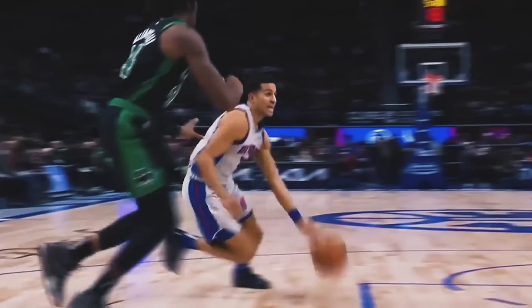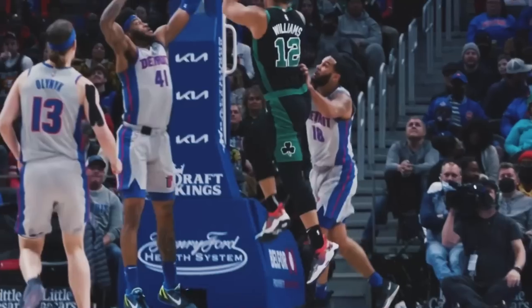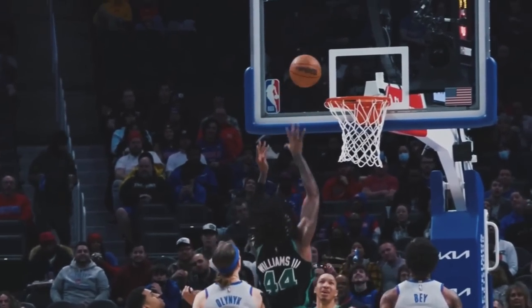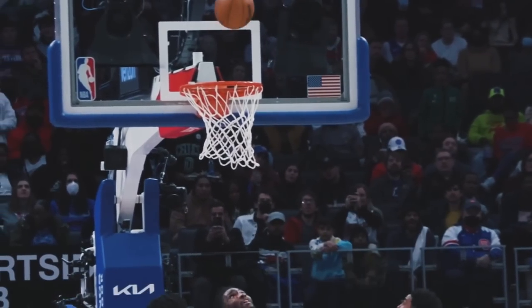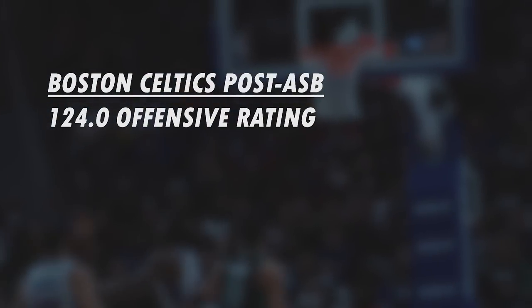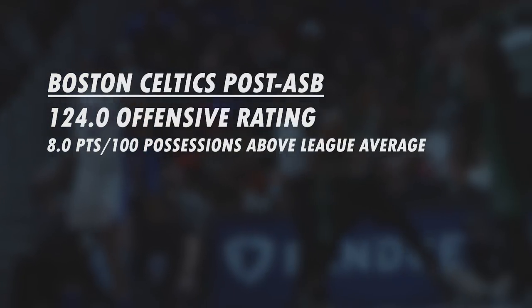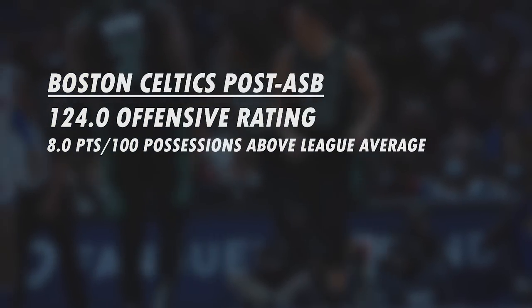The Boston Celtics were able to solidify themselves as one of the best teams in the NBA this past season, and it was largely due to their approach on offense. It resulted in them having a massive 124 offensive rating post-All-Star break — a whopping 8 points per 100 possessions better than the league average offense post-All-Star break.